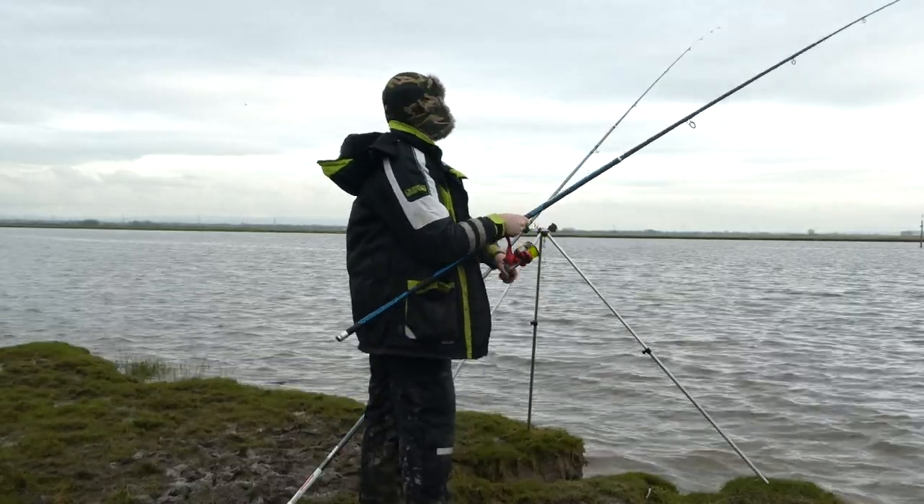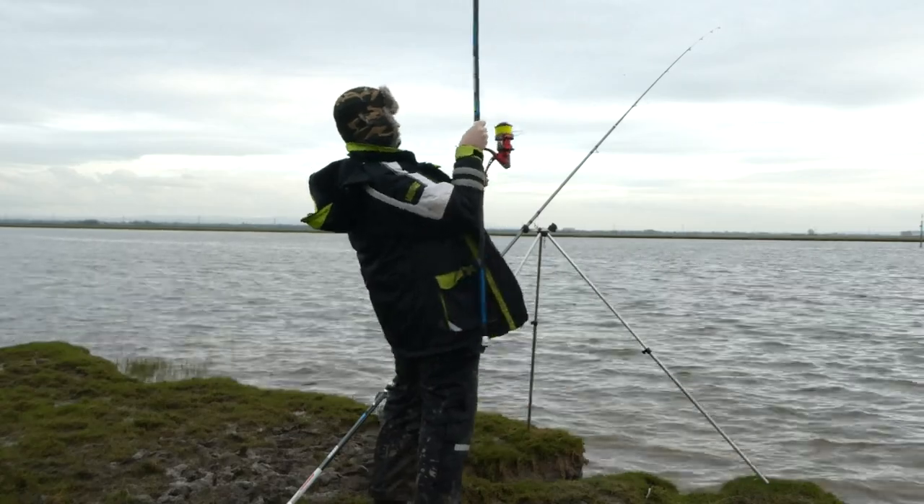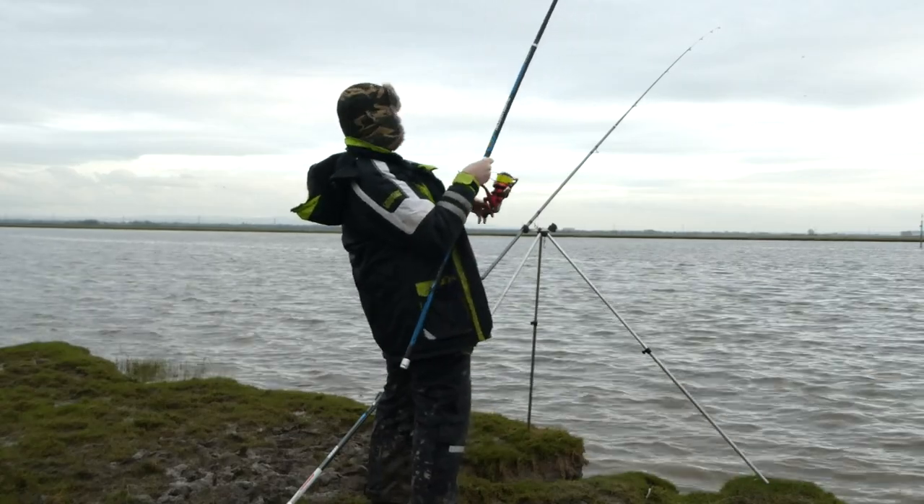When you're retrieving over mudflats like this, give a bit of a strike to get that lead out of the mud, and then keep winding quite fast to get the end tackle up in the water and stop it from getting stuck.